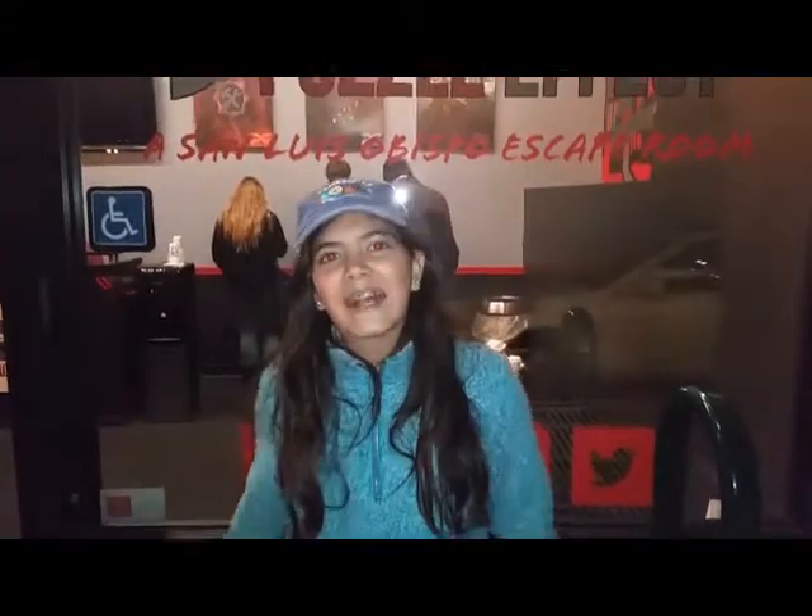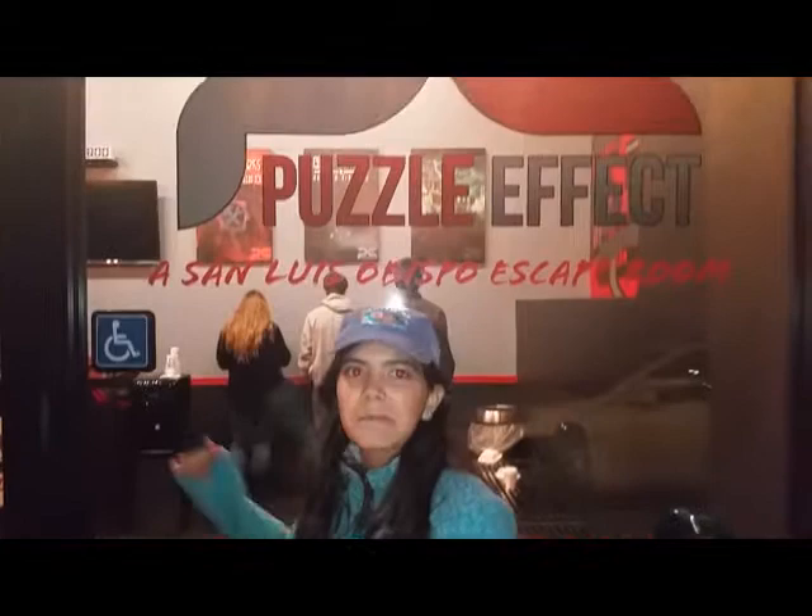Hey guys, we're here in California at an escape room that we're going to be doing. If you don't know what that is, you basically are trapped in a room for one hour and have to figure out clues and search and stuff to escape before something bad happens. There are all different types of themes you can go to.